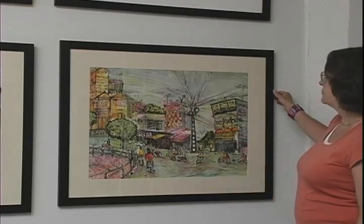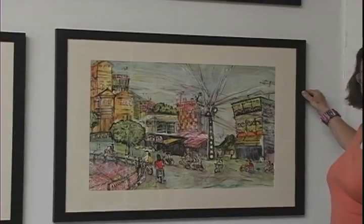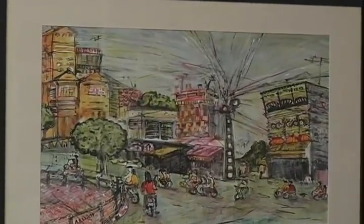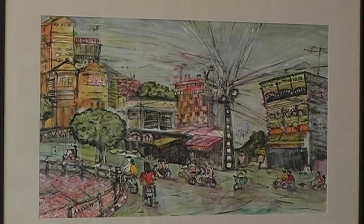These are part of a new series that I'm working on. I've just been traveling in Southeast Asia — I went to Cambodia, Laos, and Vietnam — and I got very excited, especially in Vietnam, about all the activity that is happening there.